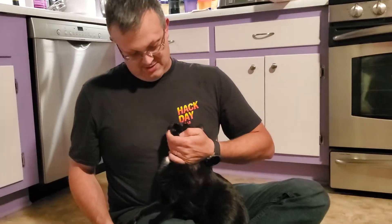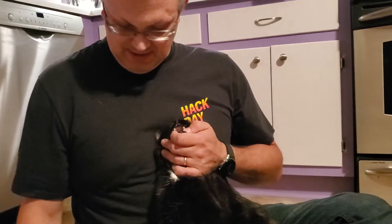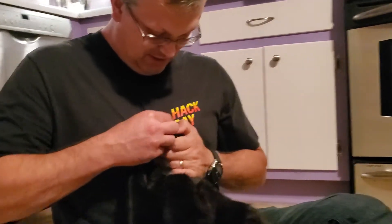All right, so, Mr. Kitty, get your hand kind of underneath, lift his head up, fingers over here on the sides of his mouth. Cool. Sometimes he complains.